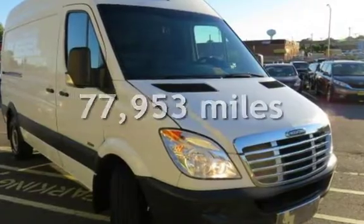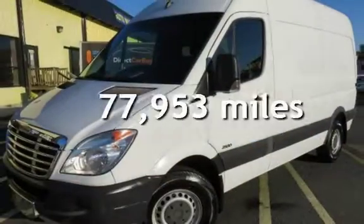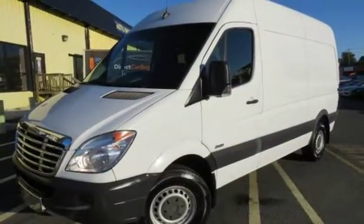This Mercedes-Benz has less than 78,000 miles on the odometer. This vehicle is in excellent overall condition.